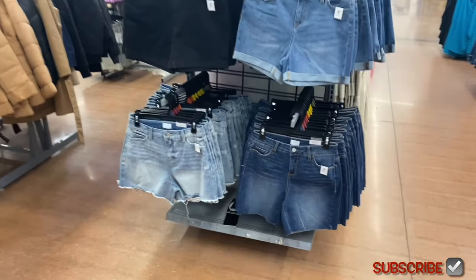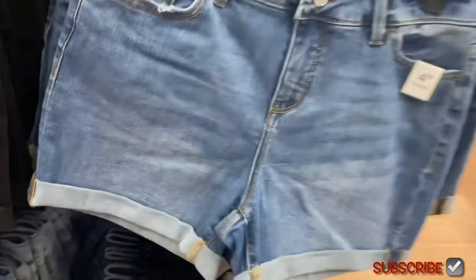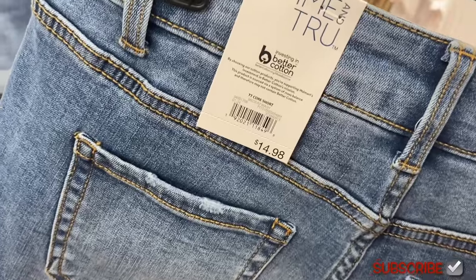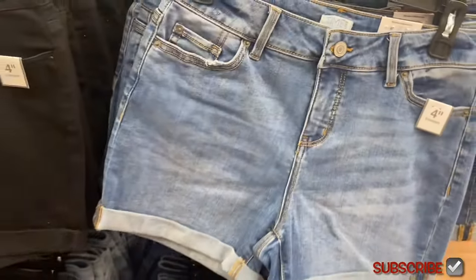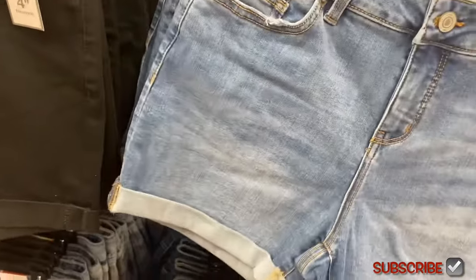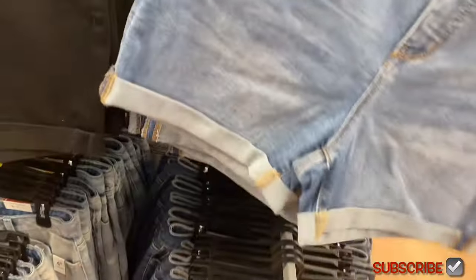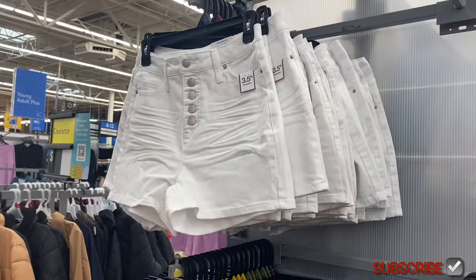They have new shorts from Time and True! Last time I showed shorts they were all Lee and stuff. These are four-inch inseam. If they're online I'll tag them in the description box. It's the Core Short by Time and True — $14.98 — and they're cuffed. You can also get that one in white.